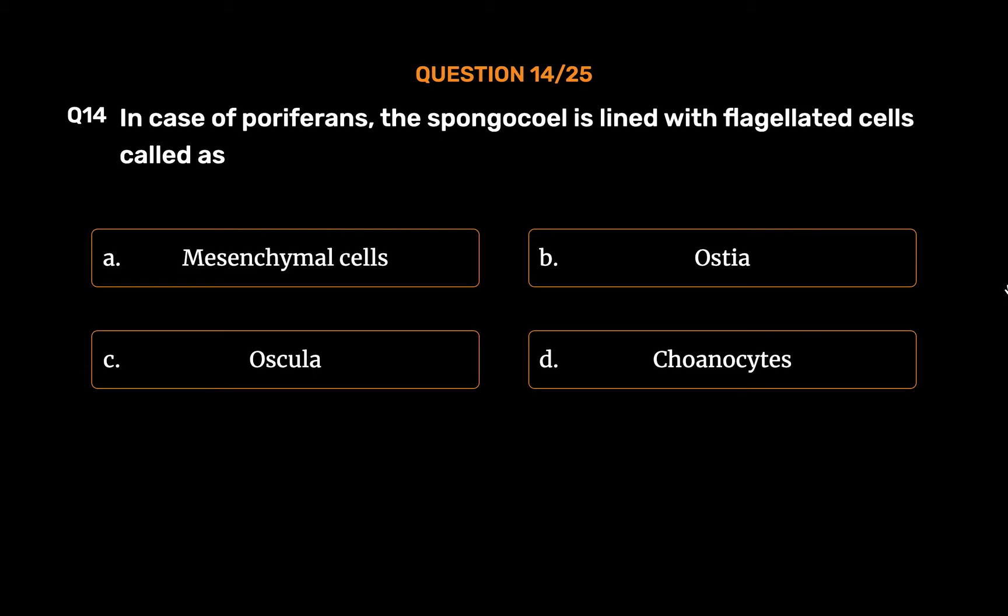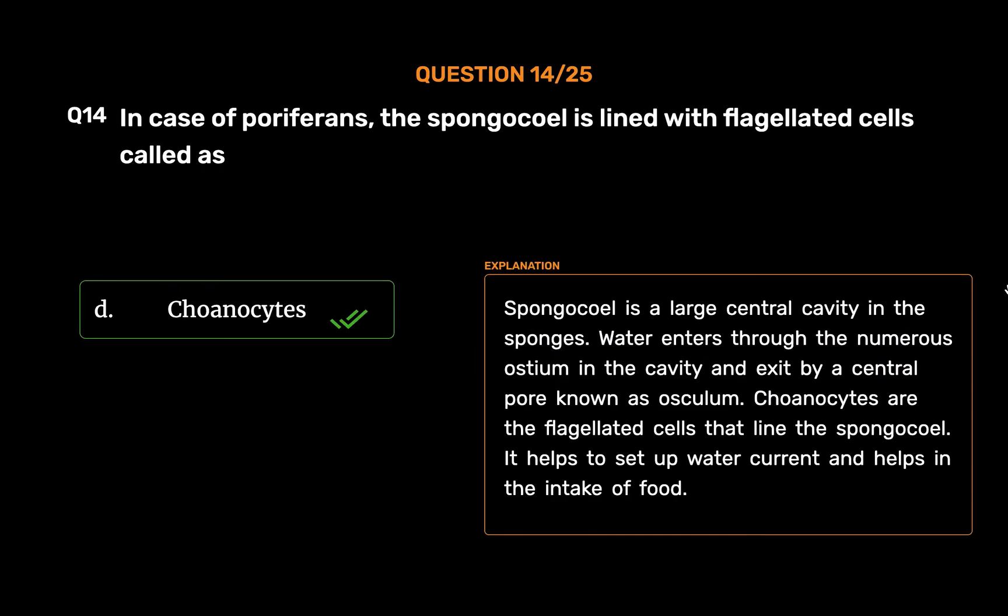The correct answer is Option D: Choanocytes. Spongocoel is a large central cavity in the sponges. Water enters through the numerous ostia into the cavity and exits by a central pore known as osculum. Choanocytes are the flagellated cells that line the spongocoel. They help to set up water currents and aid in the intake of food.